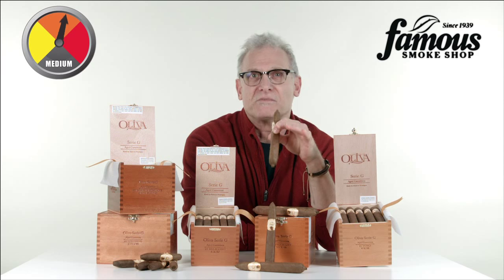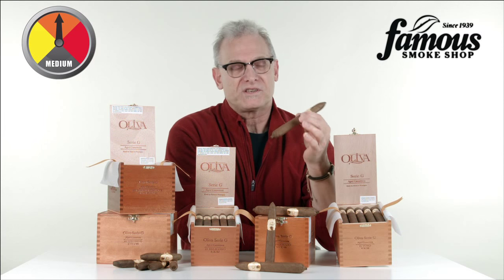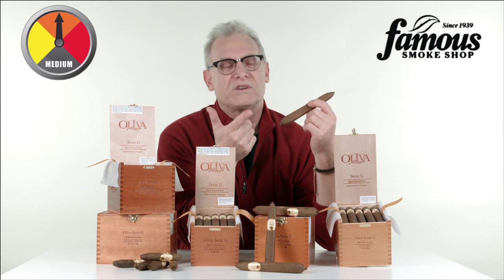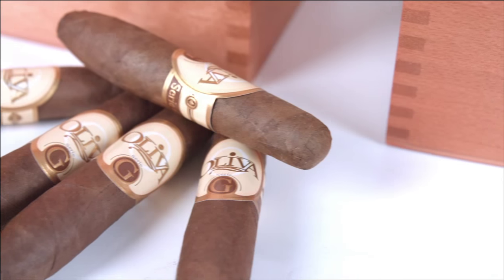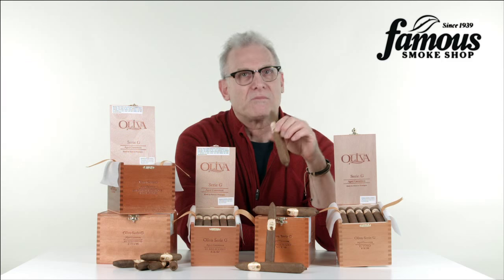The Oliva Serie G also comes in a nice assortment of shapes and sizes. There are several traditional vitolas — your Robusto, Churchill, Torpedo, and Toro — plus a couple of Perfecto shapes like the little Special G and the extra-large Figurado, which I'm holding right here.